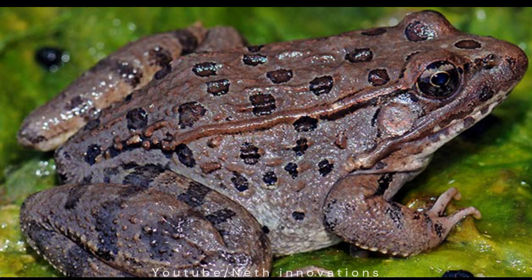I'm a frog. I like to croak. I have slippery skin. I live in water and on land. I have long legs and I can leap very high.